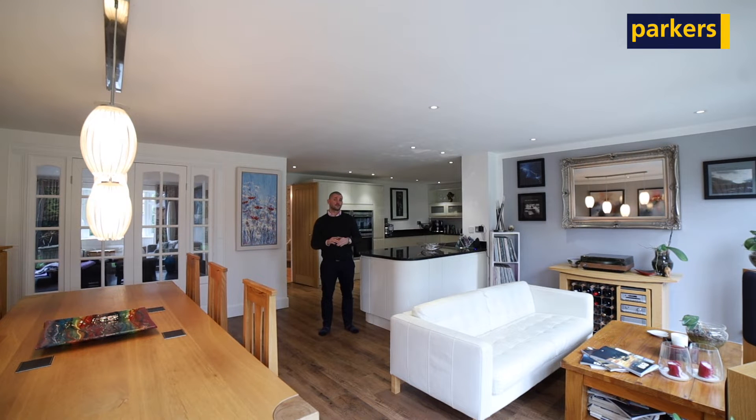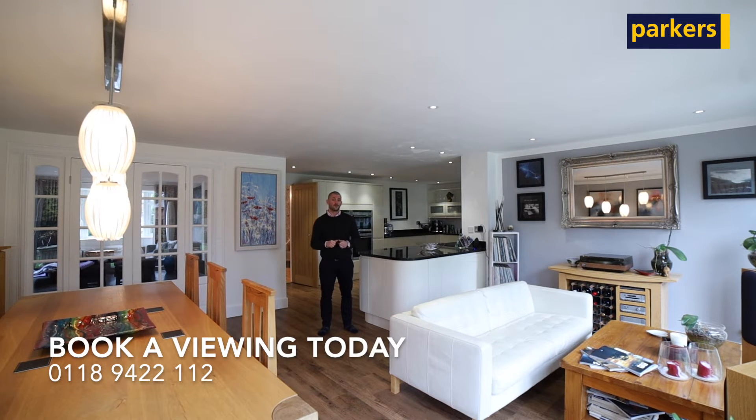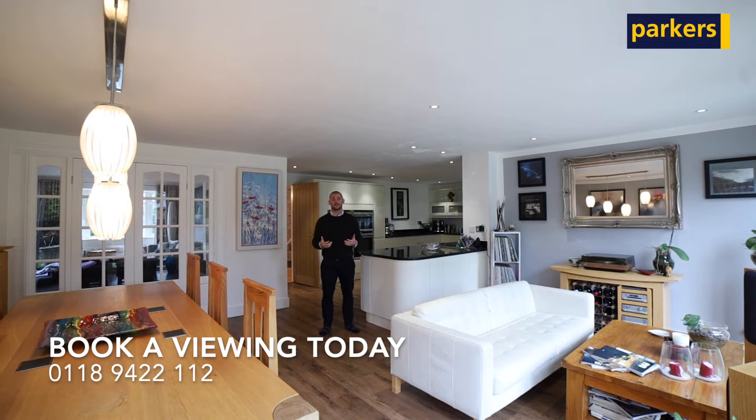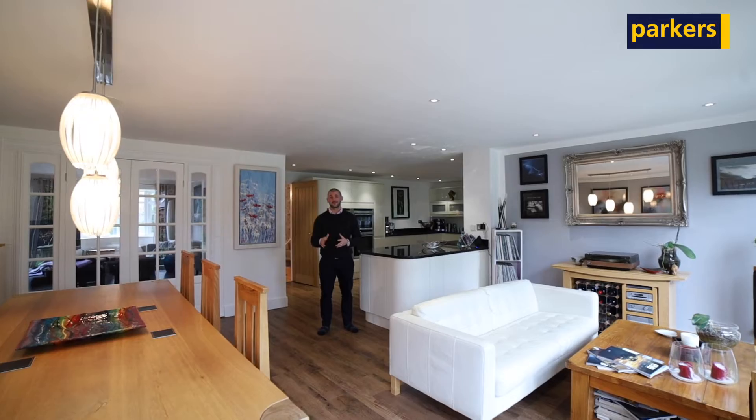If this is something that could work for you, please DM us, comment below, or give us a call on 01894 22112, and the team and I would love to have a chat with you about this beautiful home. Thanks for watching.